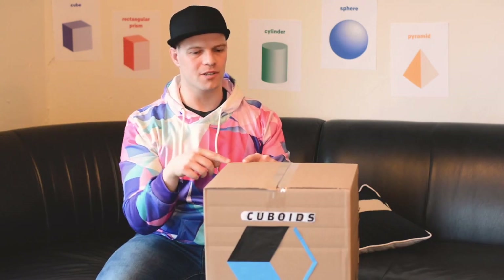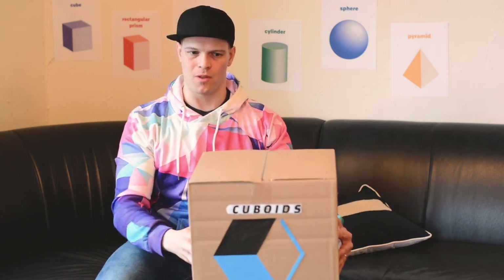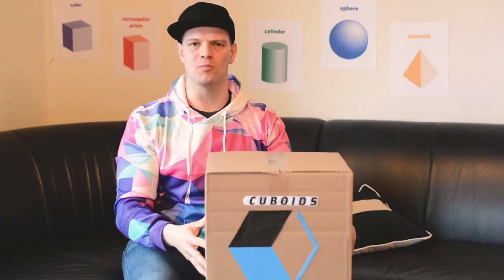Right off the bat, I'm a little bit concerned because they were supposed to send me a cube, but this looks like just another rectangular prism. Check this out — it's got six faces, it's got eight vertices, and it's got 12 edges. I mean, I was expecting a cube, but I think they just sent me another rectangular prism.